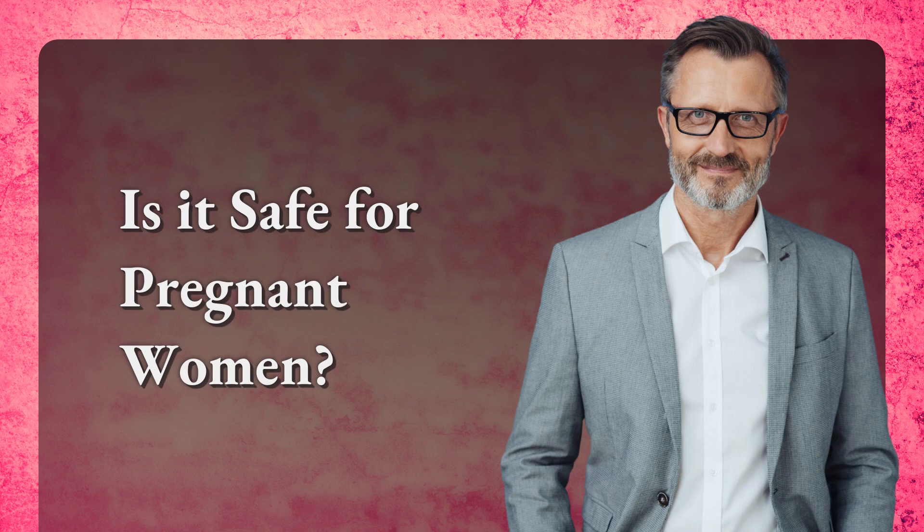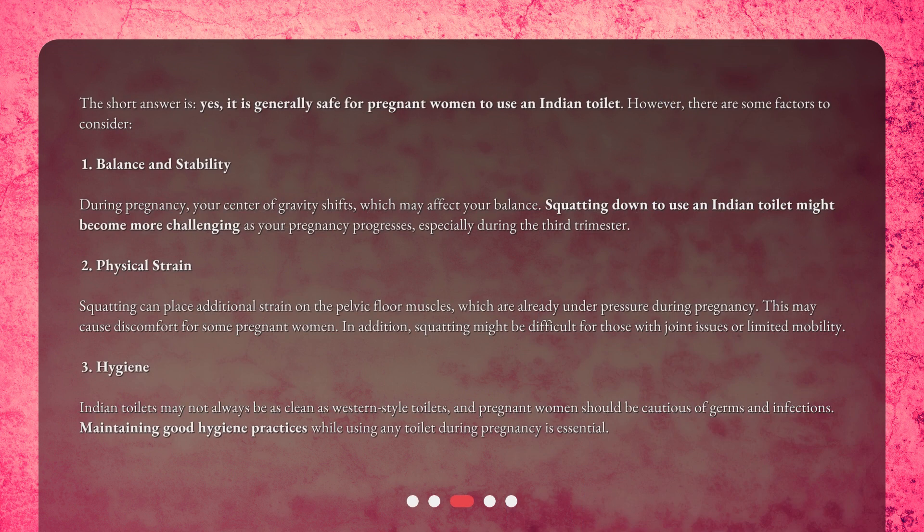Is it safe for pregnant women? The short answer is yes — it is generally safe for pregnant women to use an Indian toilet. However, there are some factors to consider. First, balance and stability: during pregnancy, your center of gravity shifts, which may affect your balance. Squatting down to use an Indian toilet might become more challenging as your pregnancy progresses, especially during the third trimester.